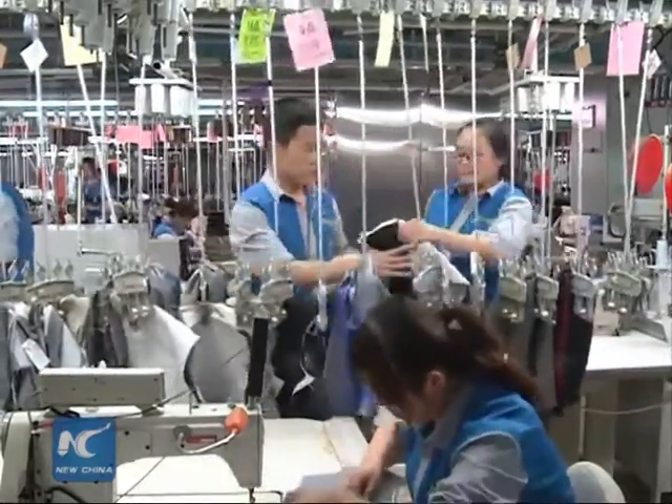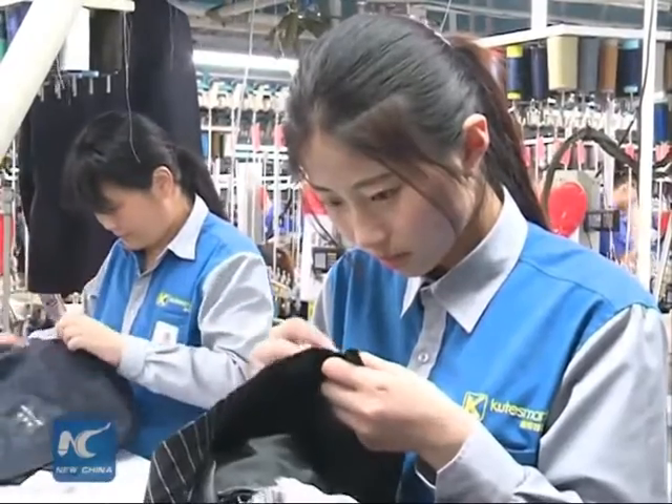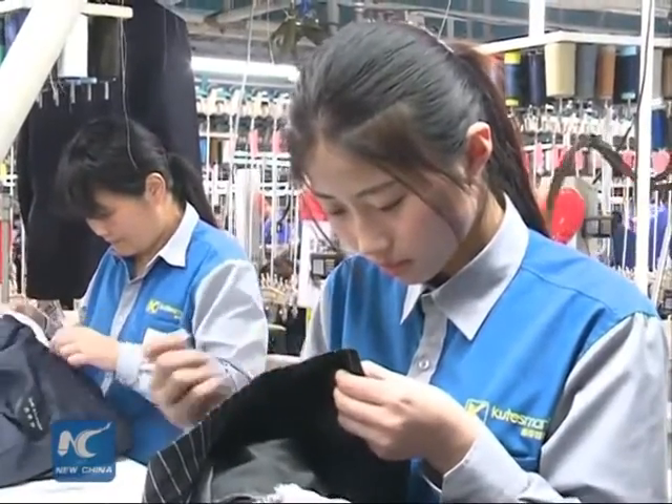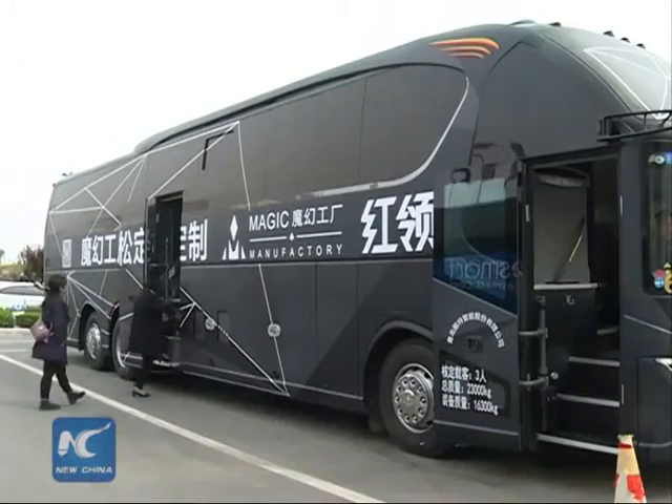Forget about the lengthy and fussy process of taking all the measurements you need for a really fitting, elegant, high-quality custom suit. All you need to do now is step into a coach bus.